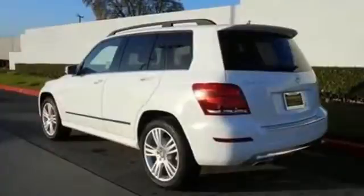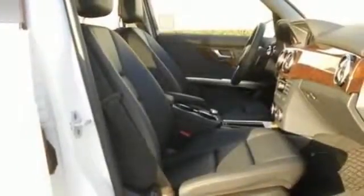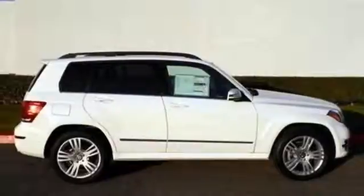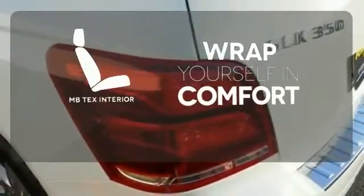The agility control suspension ensures predictable handling, while 11-way airbag protection puts your mind at ease. You'll also appreciate the added convenience of dual-zone climate control, smart key, and power memory seats. Wrap yourself in the comfort of the MB Tech's interior.